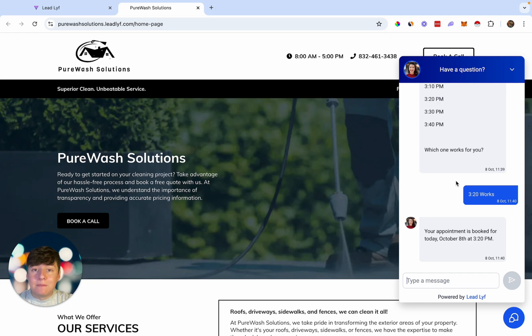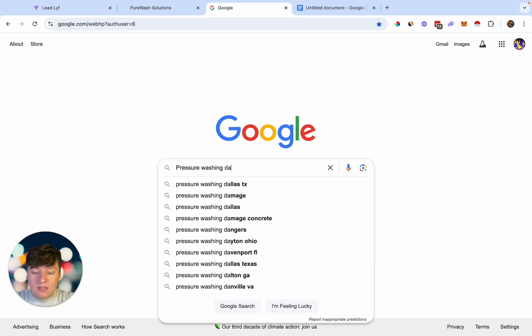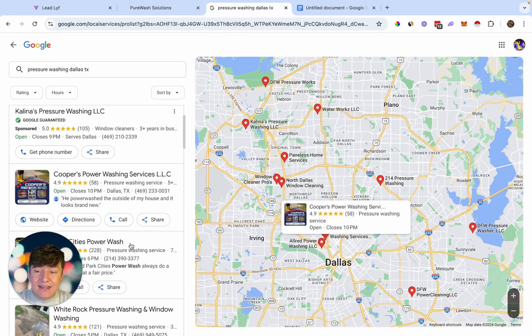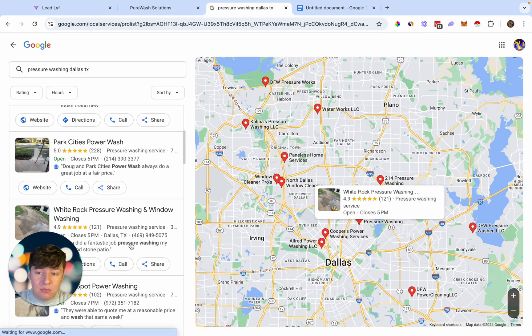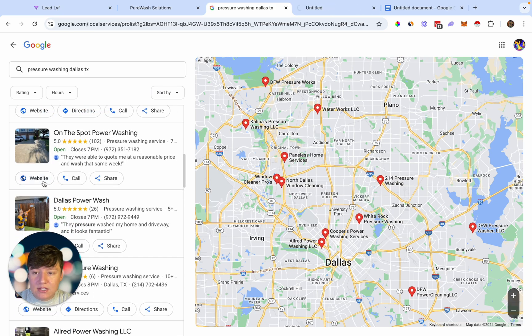For right now, I'm going to show you how to find businesses who actually need this service. If we just go to Google, we can find pretty much any business out there who needs this service simply by searching for our business industry. I'm going to search for pressure washing — you can do this for any location, like 'pressure washing near me' or 'pressure washing in Dallas, Texas.' If we go to the Google My Business listings and click on 'more businesses,' we get access to a ton of businesses completely free.